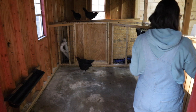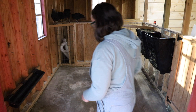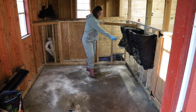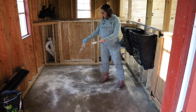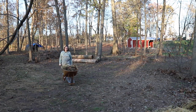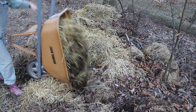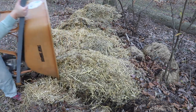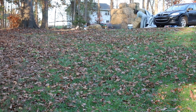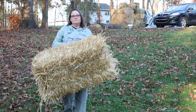Guys, you don't live here! Out! Chickens! Out! Chickens! Out! Out!